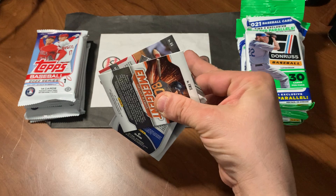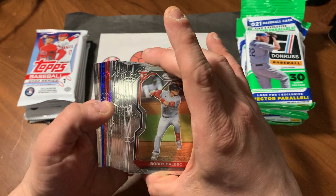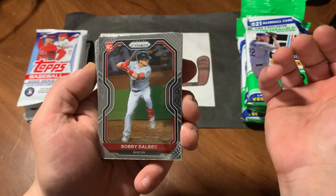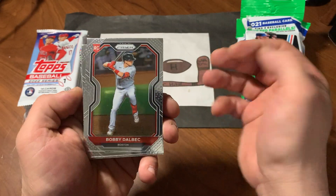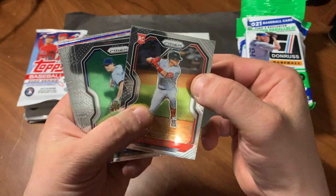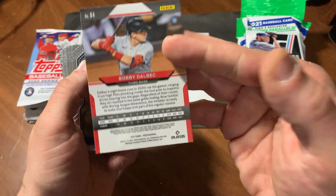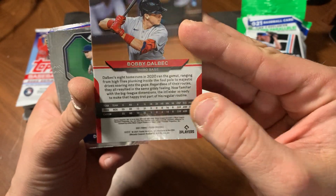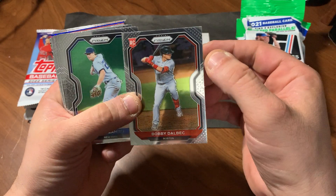Alright, so Prism. I love Prism — shiny, beautiful looking cards. Looks like we have some nice color in here, those blues and reds. Bobby Dahlbach leading it off, a nice rookie. Liked that a lot. There's the back of the cards. They give you the little paragraph along with the stats from last year and career.